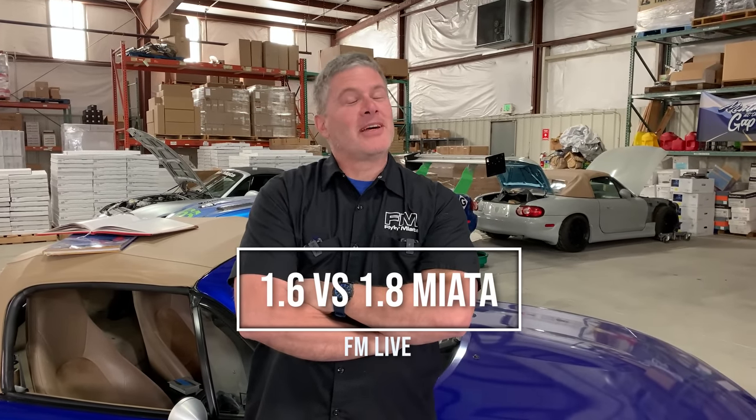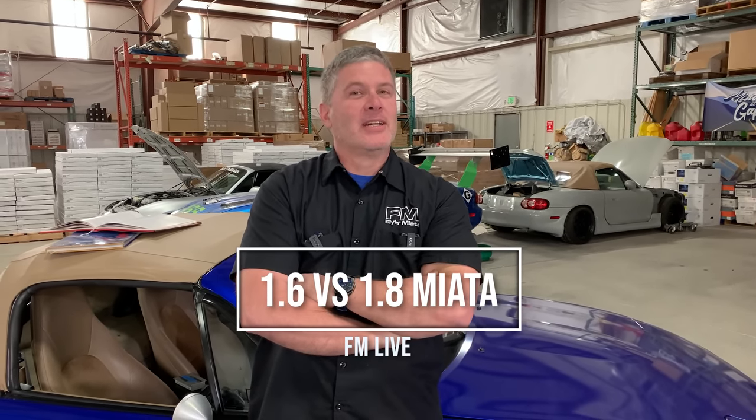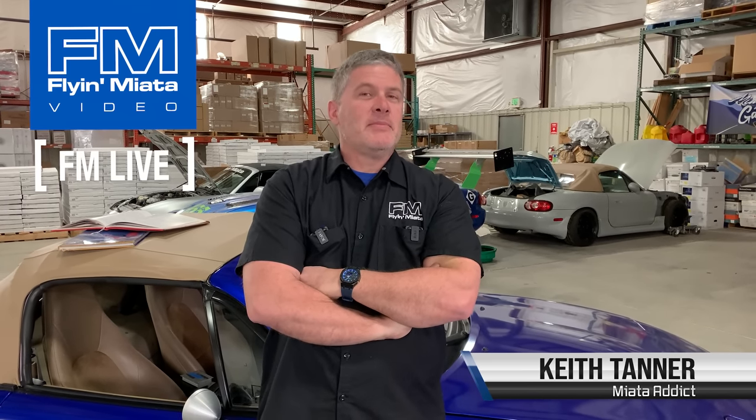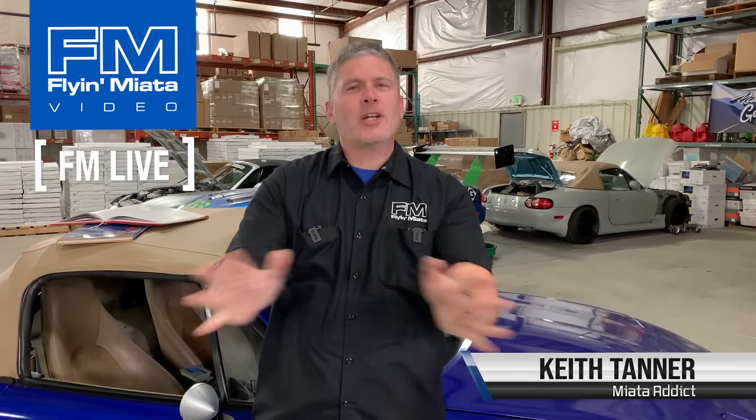Hi everybody, this is Keith Tanner here from Flying Miata, and today we're going to talk about the 1.6 versus the 1.8 engines found in the NA and NB Miatas, which sounds like a terribly dry topic, so we'll try to keep this a little bit interesting.